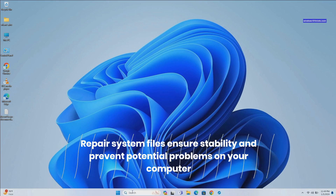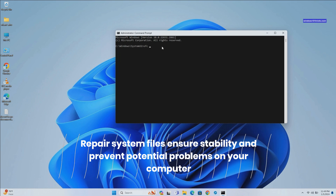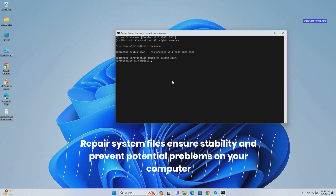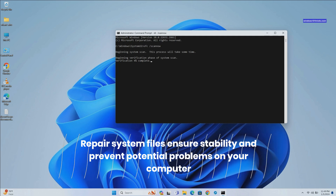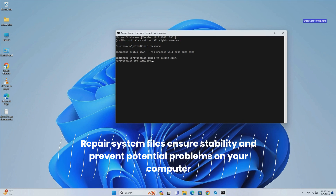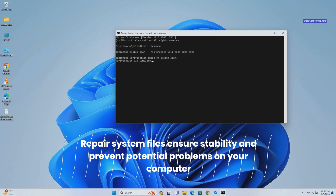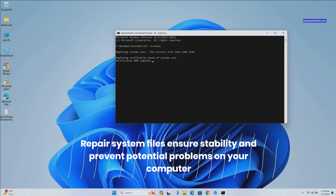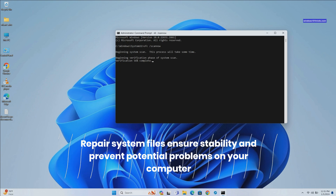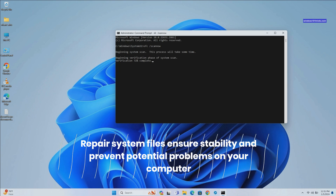To run the System File Checker utility, press Windows key plus S, type CMD, and select Run as administrator. In the Command Prompt window, type SFC /scannow and press Enter. Wait for the tool to scan and repair any corrupted or missing system files. If the tool finds any problems, it will try to fix them automatically. If it says it could not fix some of them, you may need to use another tool called DISM — Deployment Image Servicing and Management — to scan and repair any problems with the Windows 11 image.